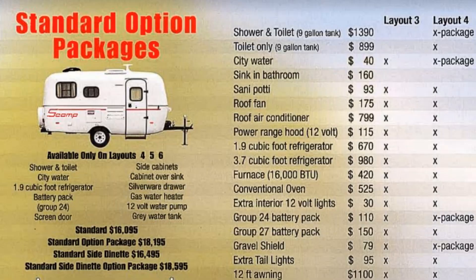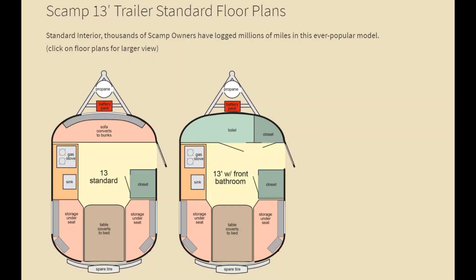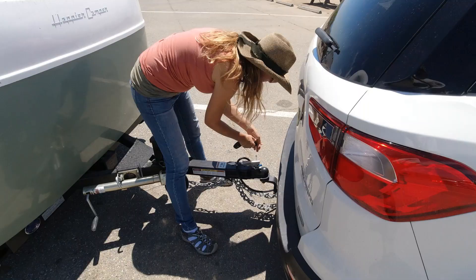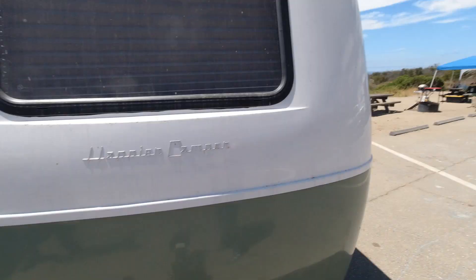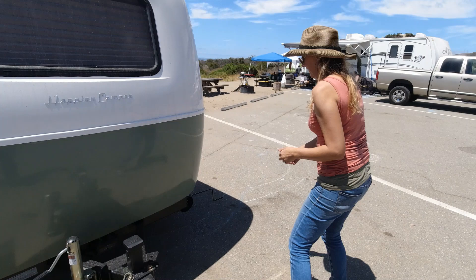Let's look at the differences. The weight of the Scamp versus the Happier Camper — comparing 13 foot to 13 foot and 19 foot to 19 foot — there is actually a huge weight difference. If you have a tow vehicle that is limited on weight, that is something you want to consider. My tow vehicle would not be able to tow a Scamp of similar size, so if you don't want to go and purchase a new vehicle, that is definitely something to consider.